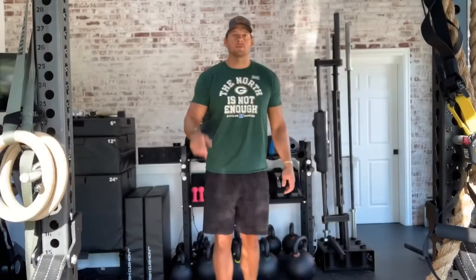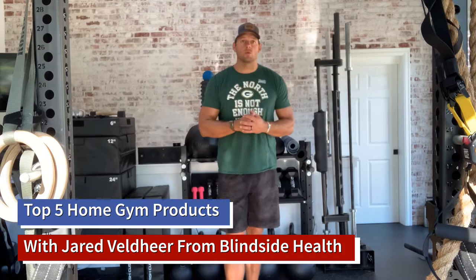Hey, what's up guys? Jared Valdir here with Blindside Health, and today I want to share with you my five favorite weight room pieces of equipment, gear, or tools — just things I use in the weight room on a day-to-day basis that I find the most useful.